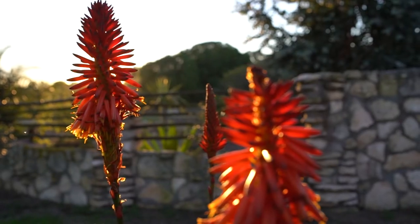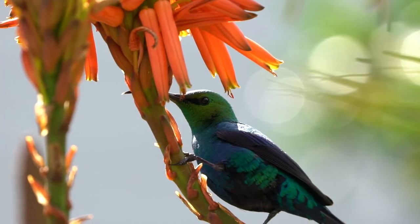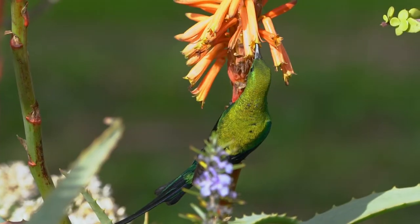I'm standing here in the garden and this beautiful visitor showed up, coming to enjoy the nectar from these aloe vera plants. The malachite sunbird.